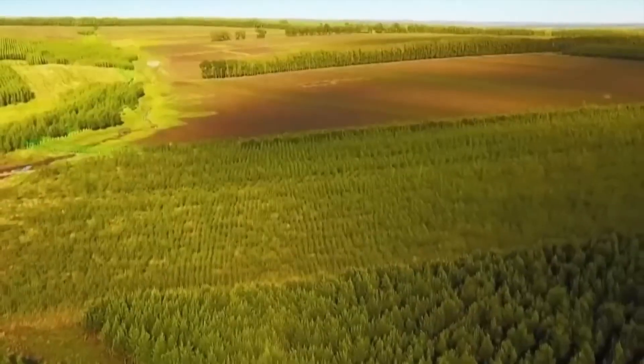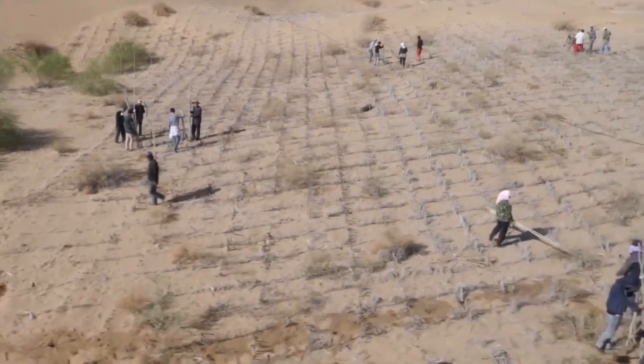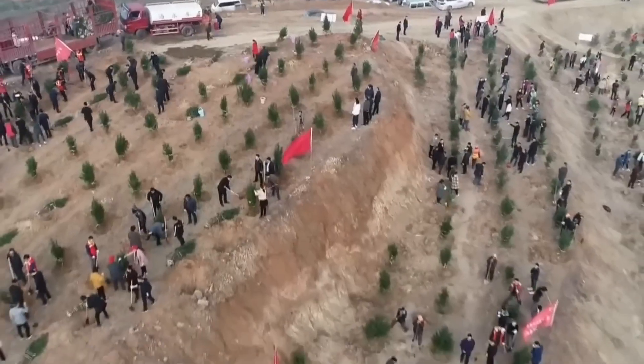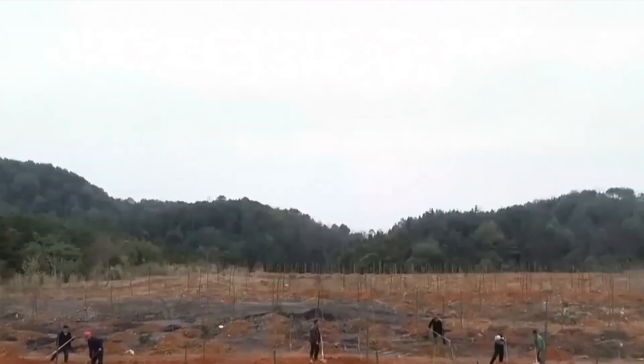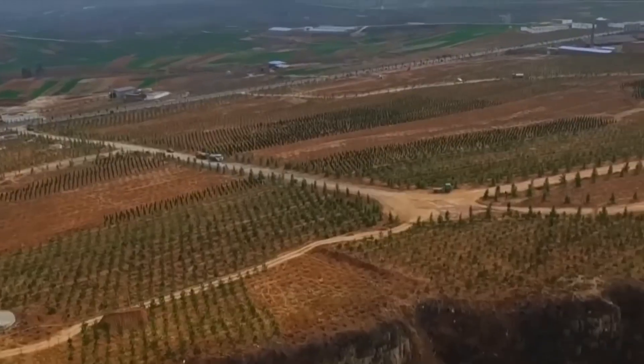The Great Green Wall represents Africa's most ambitious environmental restoration project, stretching across 21 countries and covering an area three times the size of India. This continental initiative aims to combat desertification, restore degraded landscapes, and provide sustainable livelihoods for over 230 million people living in the Sahel region.